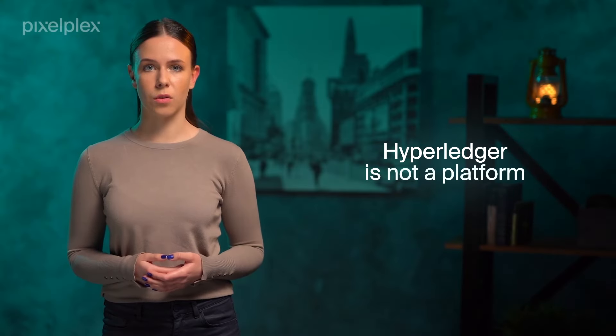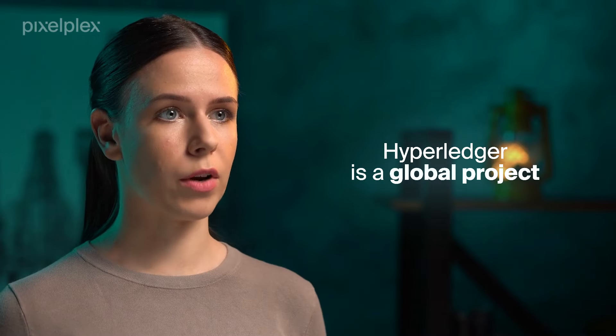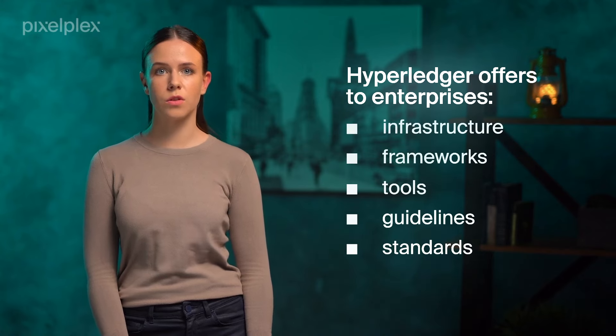So, what is Hyperledger? Hyperledger isn't a blockchain platform in itself, as it might seem at first glance. It's a global project created specifically for enterprises. It offers them the infrastructure, frameworks, tools, guidelines, and standards for building open-source blockchains and decentralized applications.